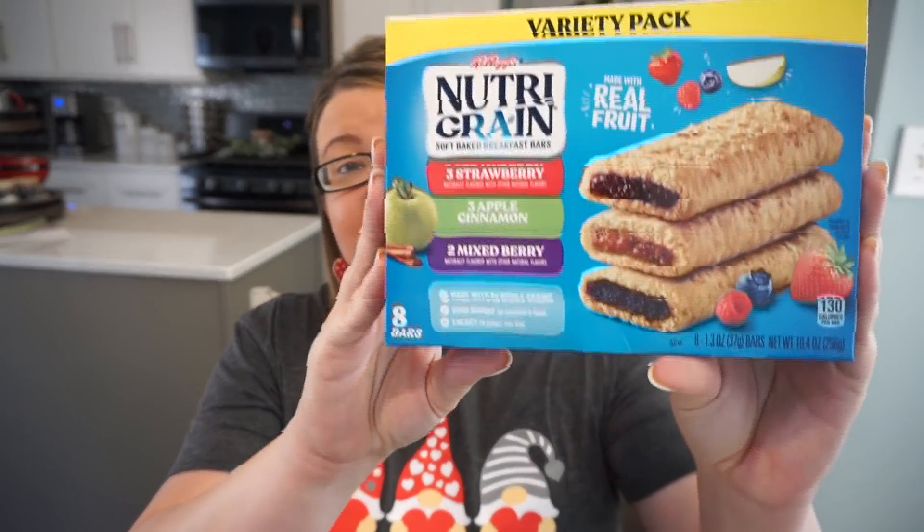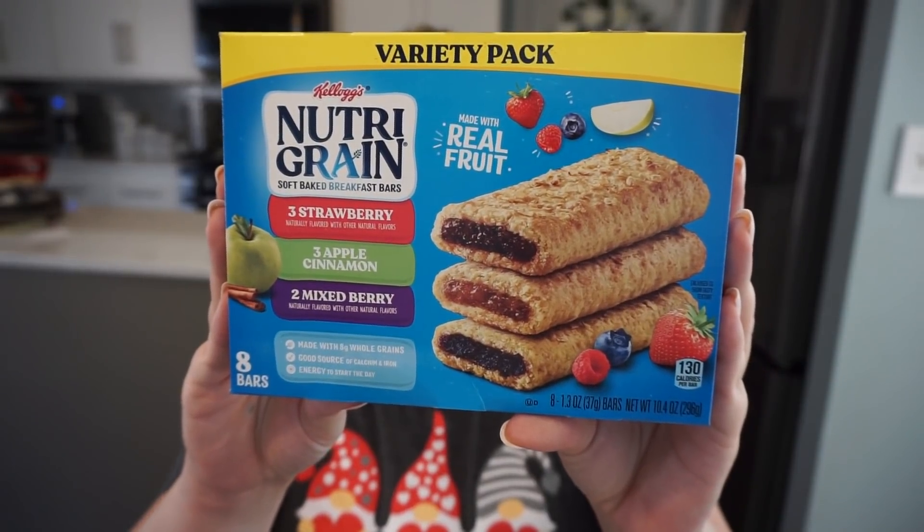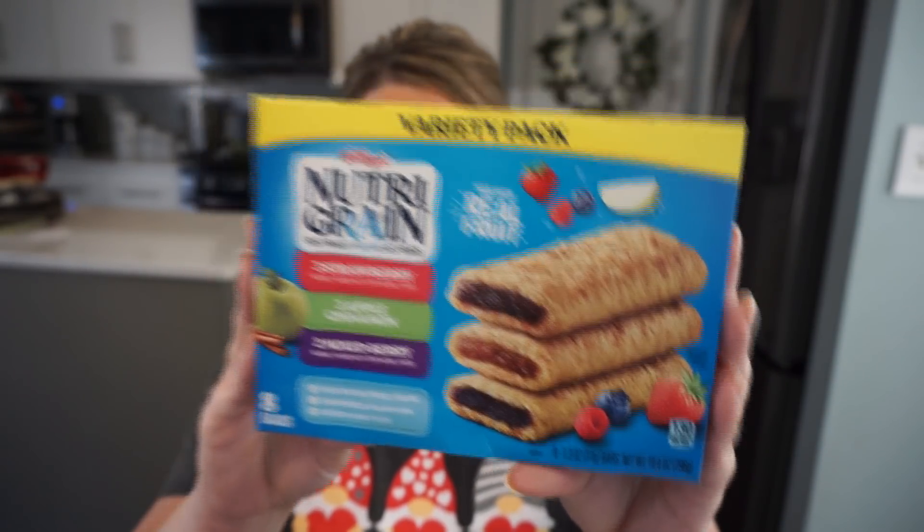I'm going to dive into my haul with a couple of name brand deals I grabbed this week. They did have the eight-pack bar of Nutri-Grain bars — strawberry, apple cinnamon, and mixed berry. For eight bars at $1.25, this is a really good deal. Sometimes you can get them a little cheaper at Sam's or Costco if you buy in bulk, but if you just want eight bars, $1.25 is a great price.